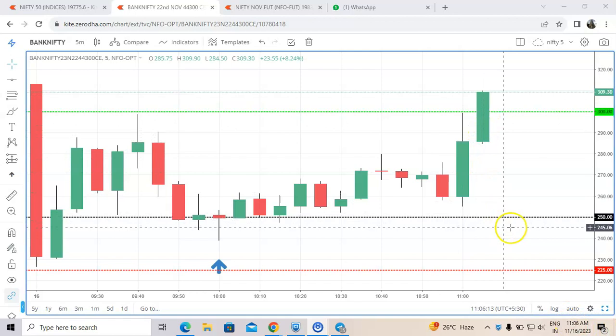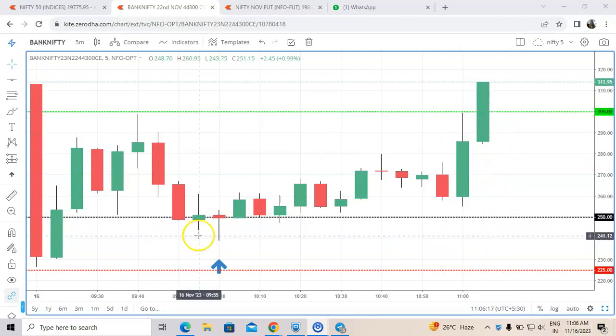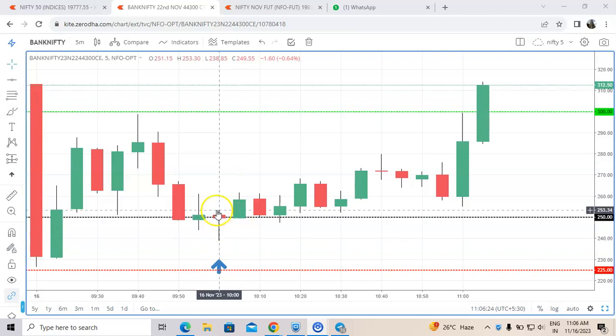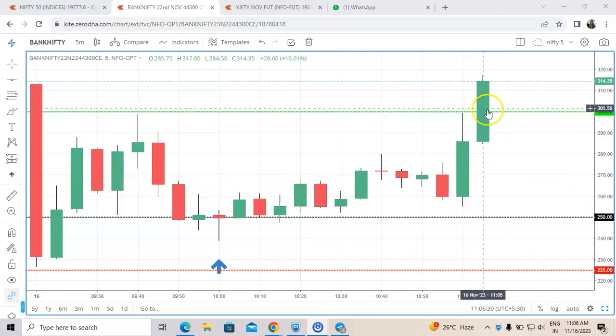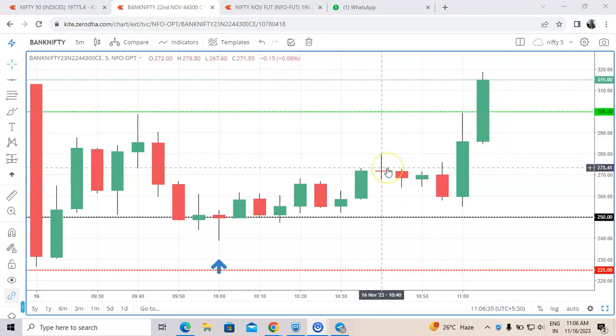The target has been achieved — 250 to 300. We entered in this candle, after that it came down just around 10 rupees, and then it blasted. As expected, we have booked 20% in this strike.